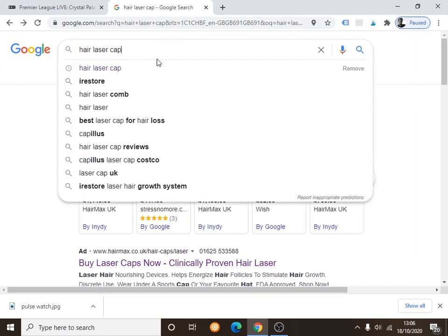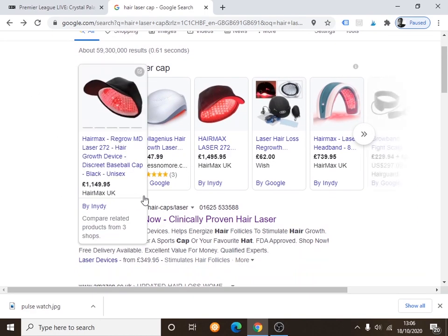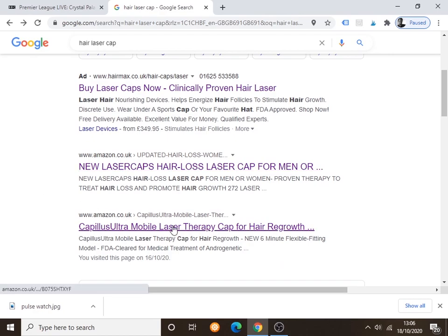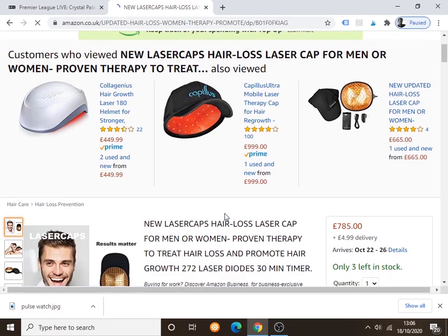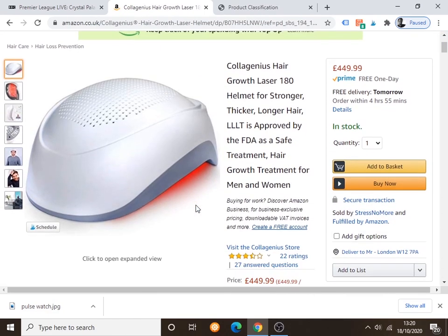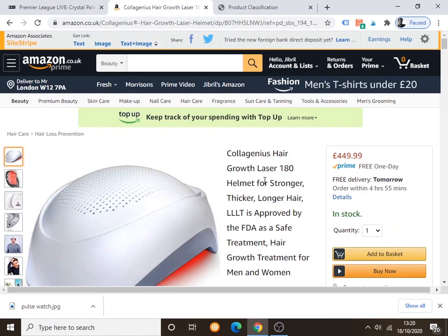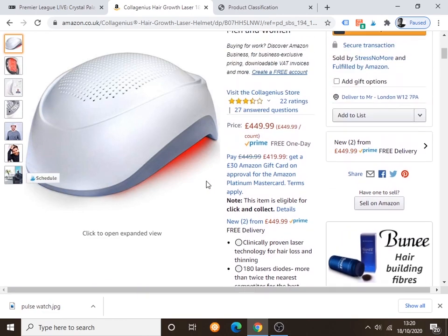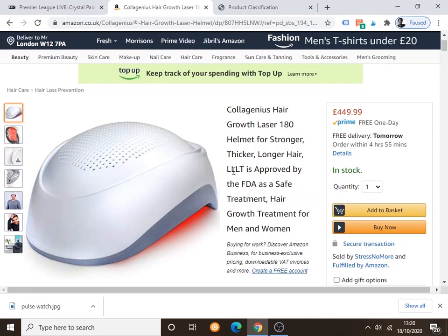If you come to Google and type 'hair laser cap', loads of different types come up. There are loads of them on Amazon too. Let's look at one brand in detail — this one is called Collagenius Hair Growth Laser 180 Helmet, it's £449. It has decent average ratings on Amazon. The key thing I want you to see is they say it's 'approved by the FDA'. Some of them say 'cleared by the FDA' — people think that's the same thing, it's definitely not.